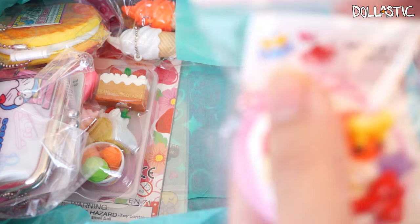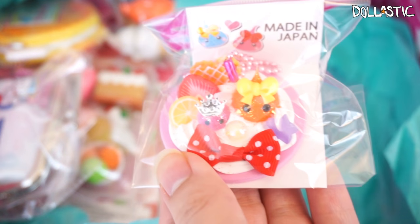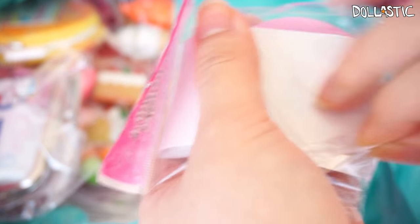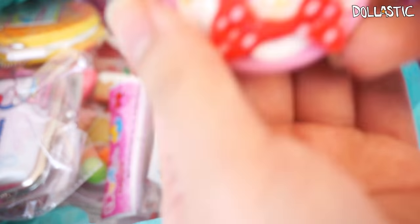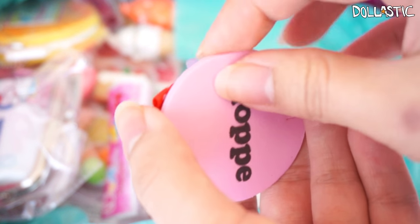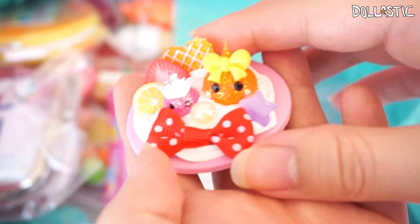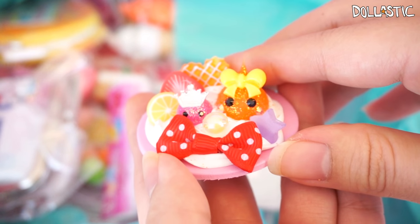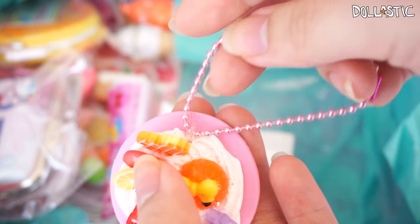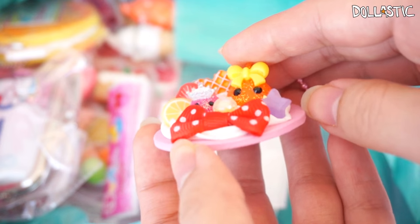Over here we also got another Hopi-chan. This one is called Hopi-chan Sweet Deco, and it looks like a deco charm that's been already decorated for you. Oh, it's really cute. I thought the bottom would be plastic, but it's actually like a foam material, and on the top is really adorably decorated Hopi-chan. And then there is the ball chain, which is in metallic pink color — really cute. This would be a really cute piece to have on your desk or on your vanity table.